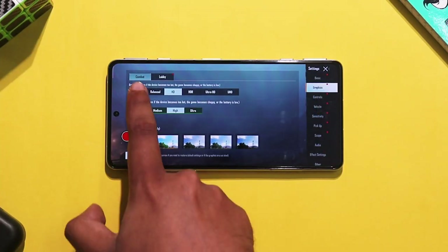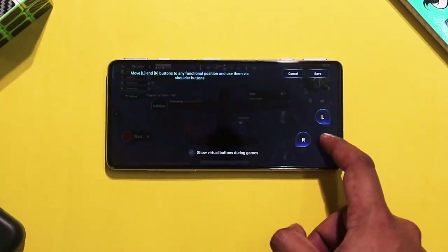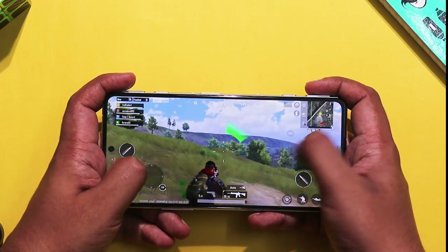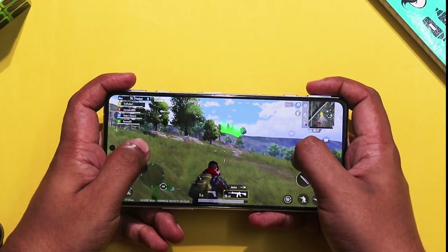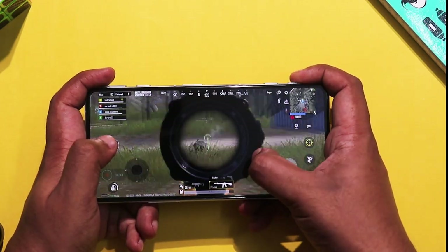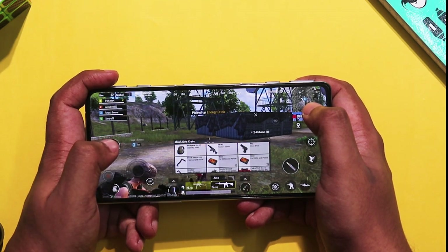Now this is the game test for Battlegrounds Mobile India. This is a classic match and the graphics are smooth, tested in HD gameplay. I noticed some frame drops. One important point is that we recorded using the in-built screen recorder, which adds extra load and slightly affects battery life.